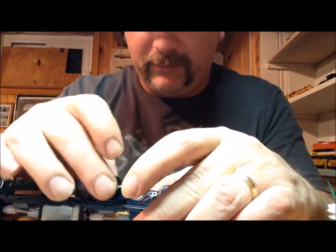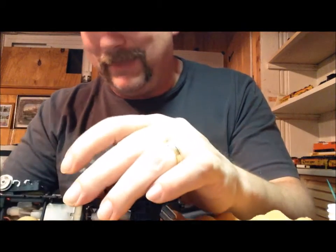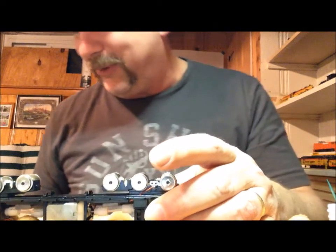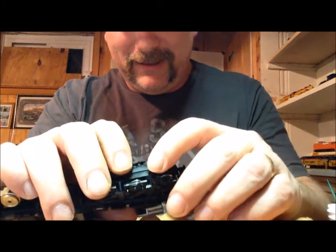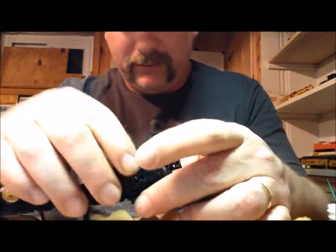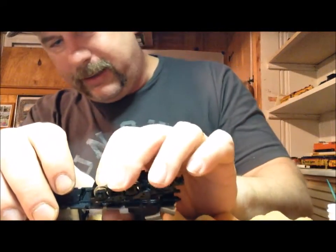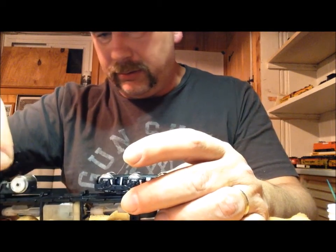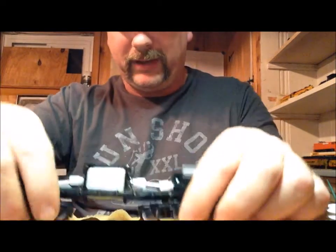Note to self: never turn a locomotive upside down when you have the truck covers off. That was a bad move. What I'm going to do so I don't do this again is snap the truck cover back into place — it goes over the front of the truck and then snaps on the rear. Just like that. Okay, now we can turn it upside down safely.